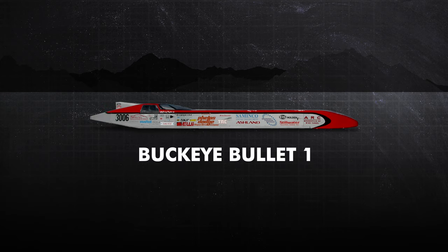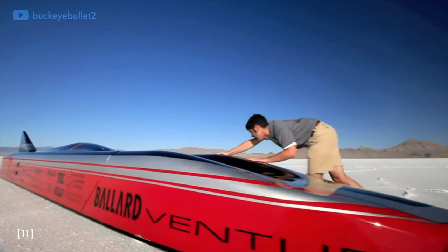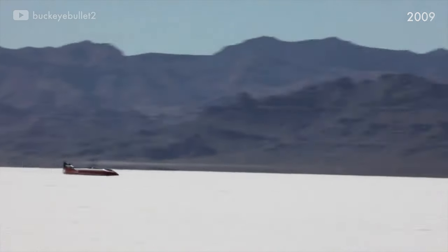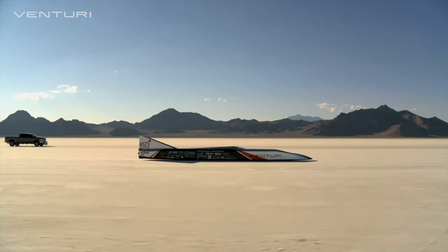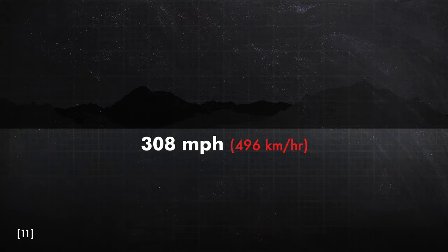Since 2004, Ohio State University students have built and run three and a half land speed record cars. They started with the battery electric Buckeye Bullet 1, which set the electric land speed record at 315 miles per hour. After picking up a French sponsor — a company called Venturi — the team followed up with the Venturi Buckeye Bullet 2. In 2009, it set the land speed record for a fuel cell-powered car at 303 miles per hour. Then in 2010, the team swapped in electric batteries, making the Buckeye Bullet 2.5, which hit 308 miles per hour.